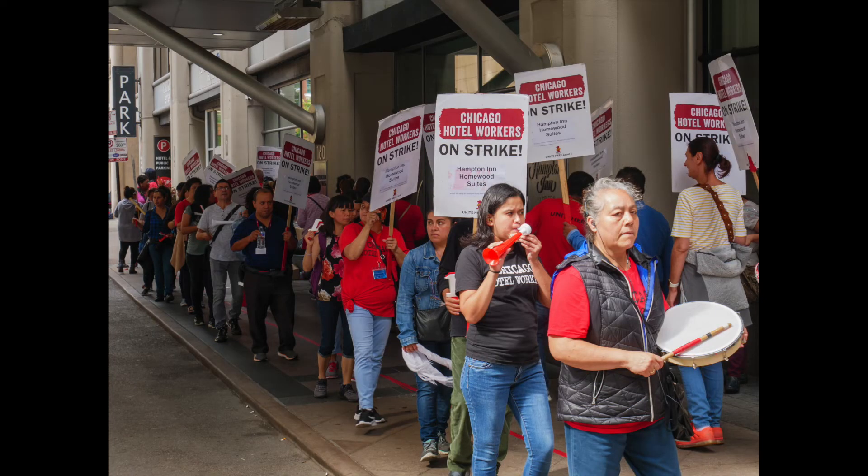I was walking around downtown Chicago, heard some noise, went to find out what it was, and discovered these hotel workers on strike. Labor actions and things like that are a really good subject for stock. I shot this with a GX85 and the 12-32mm kit lens, licensed for $89. So keep your eyes open and ears open for these sorts of photographs.